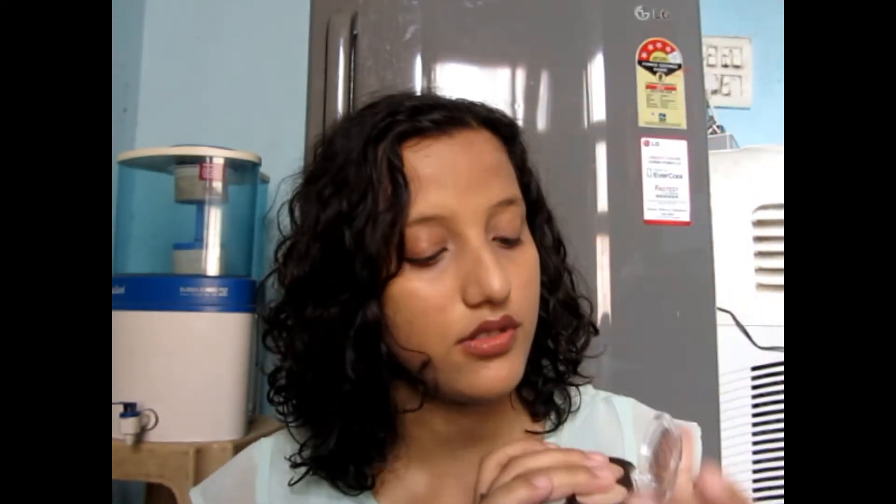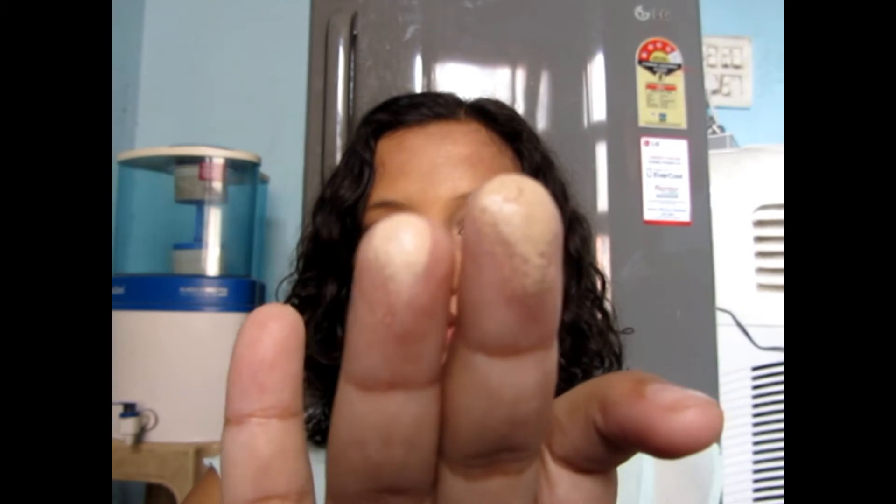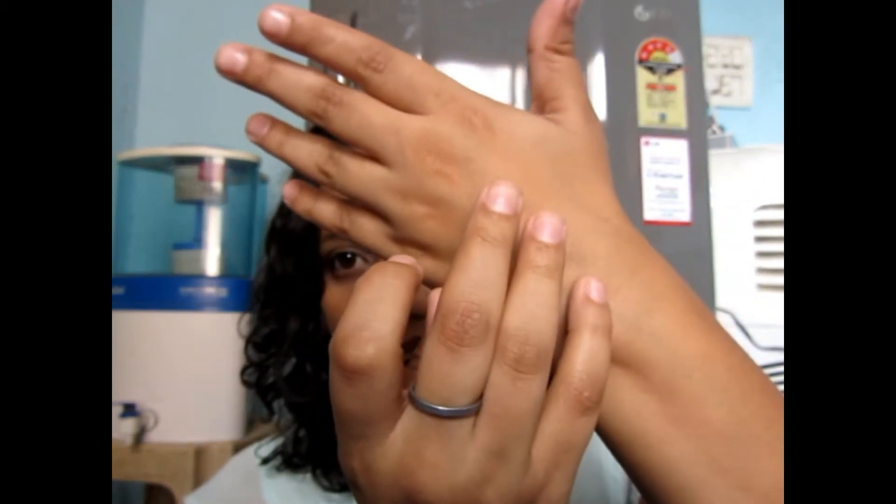It doesn't come with any outer packaging, which is a little disappointing — I think companies should provide that. I'm in the shade 10 Natural Beige. Let me swatch these two colors on my hand so you guys can see them.